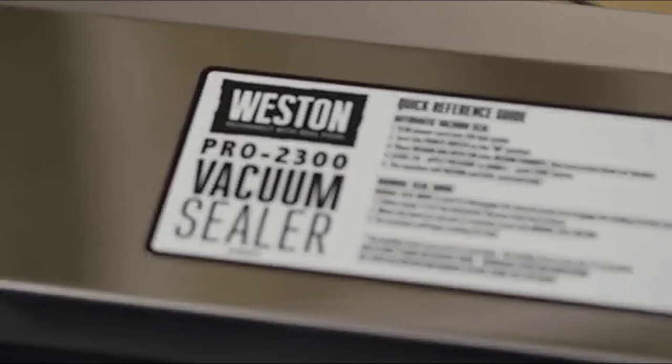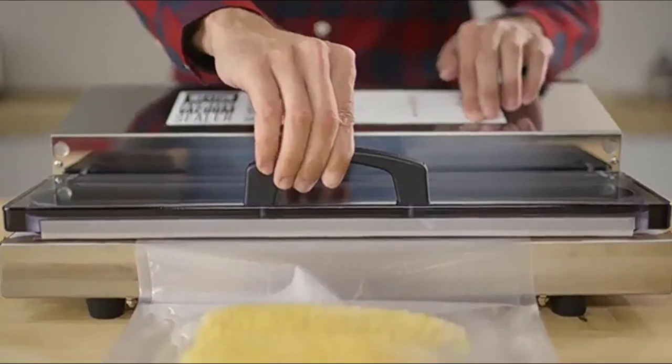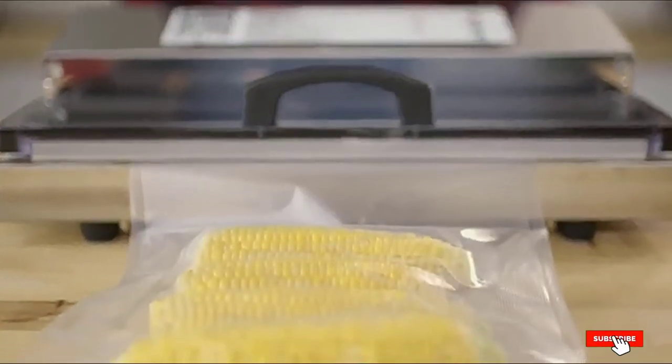The extra wide 5M seal bar ensures a consistent and tight seal with no leaks. You can seal a variety of different size bags, and the manual seal mode gives you complete control over the amount of pressure so you can expertly seal delicate foods without crushing them.